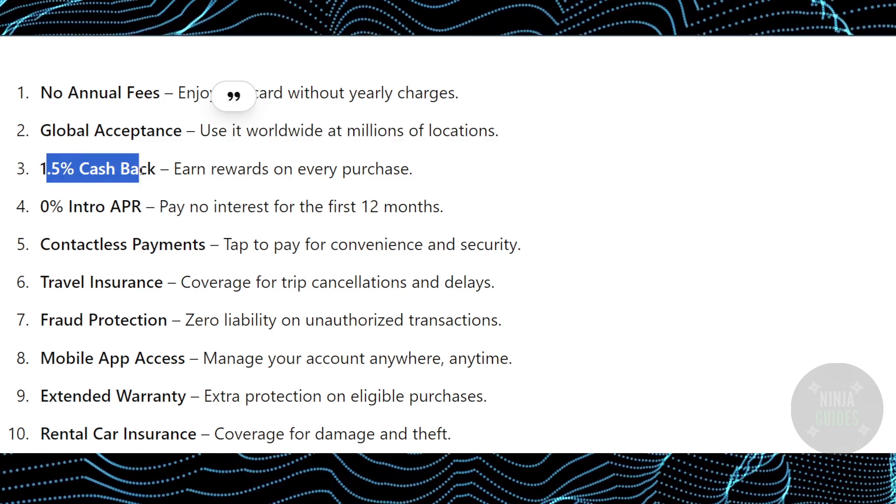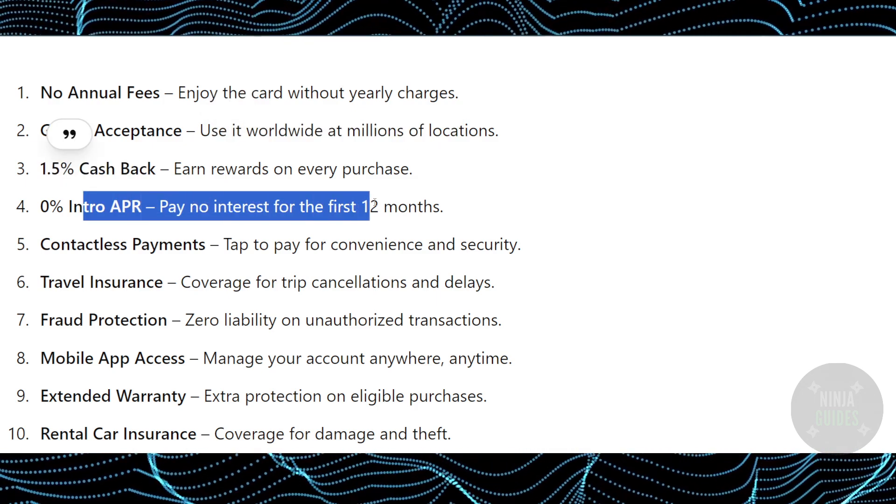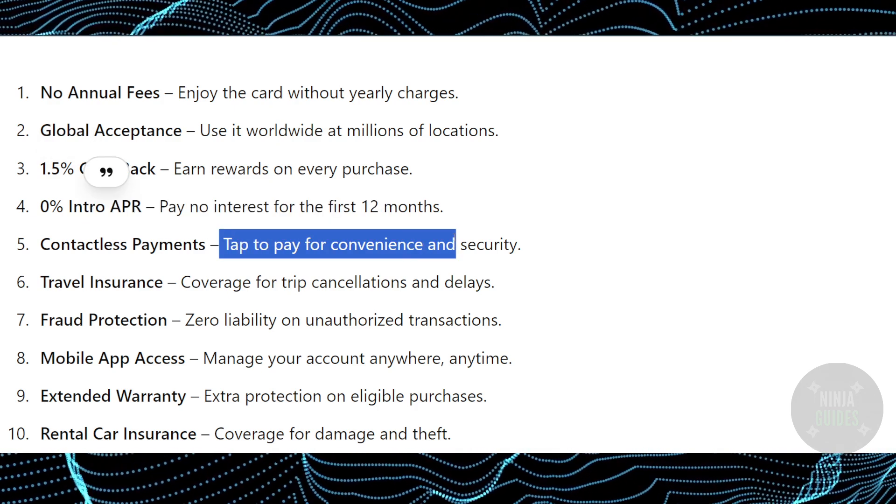You get 1.5% cashback as well, and there is 0% intro APR for the first 12 months. You can also do contactless payments for convenience and security.